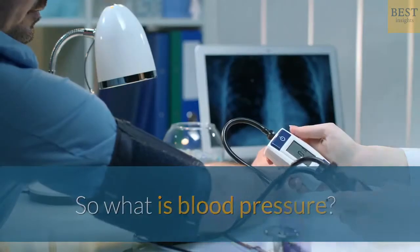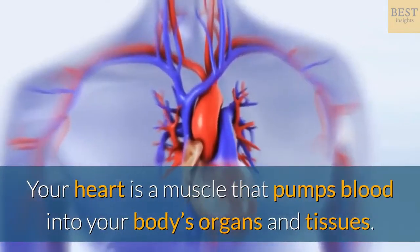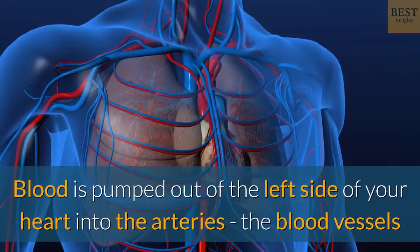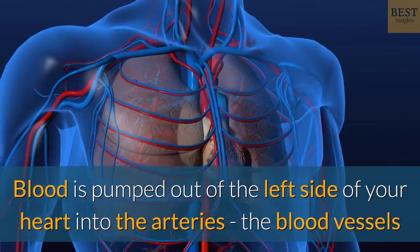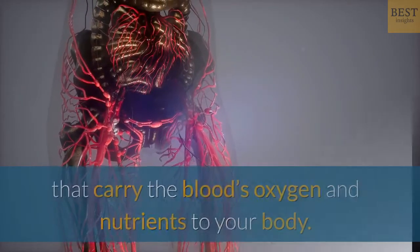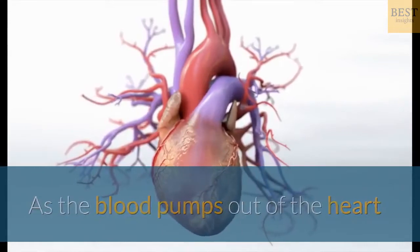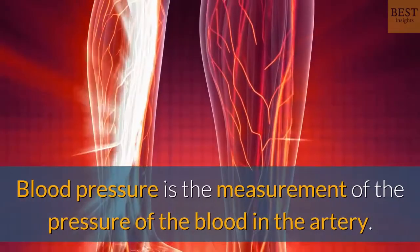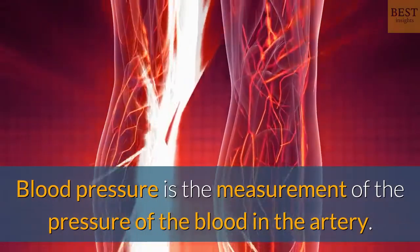So what is blood pressure? Your heart is a muscle that pumps blood into your body's organs and tissues. Blood is pumped out of the left side of your heart into the arteries — the blood vessels that carry the blood's oxygen and nutrients to your body. As the blood pumps out of the heart and into the arteries, it pushes against the artery walls. Blood pressure is the measurement of the pressure of the blood in the artery.